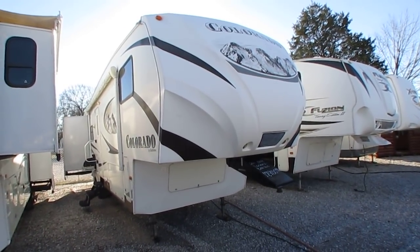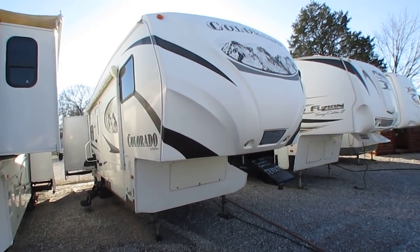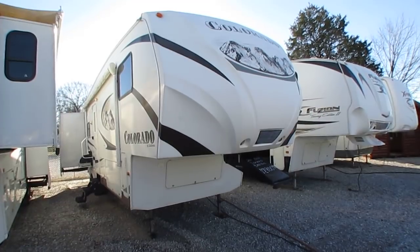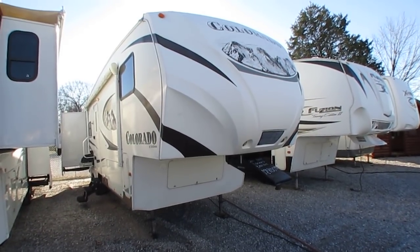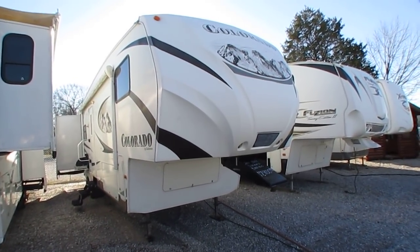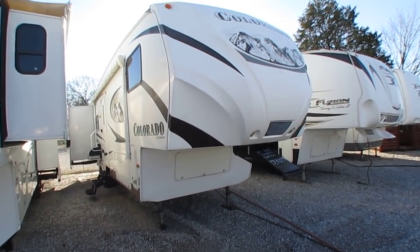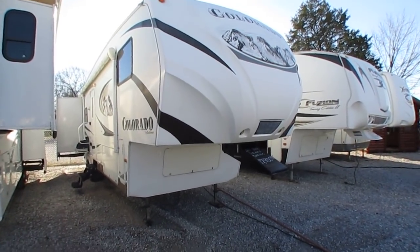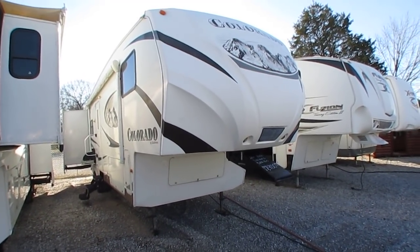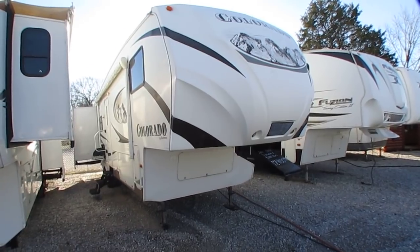Good afternoon folks. Big Bo here with another great fifth wheel value from Parkway RV Center. Today we're going to look at a very affordable triple slide fifth wheel — this is a 2011 Dutchman Colorado, model number 321RL. This is a decent fifth wheel. It may not be Montana, Alpine, or Forest River Cardinal quality, but it's not priced for that either. This unit was right around $42,000 new. I've got it for $17,900, which for a 2011, 35 feet 9 inches long, three slides — that's a very affordable price for a lot of fifth wheel, and it's still got some really nice features you usually see on the more expensive units.